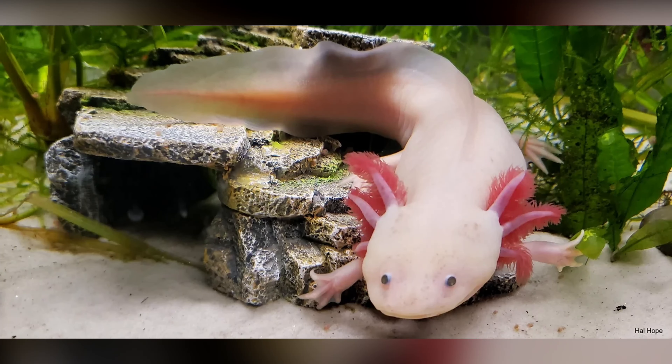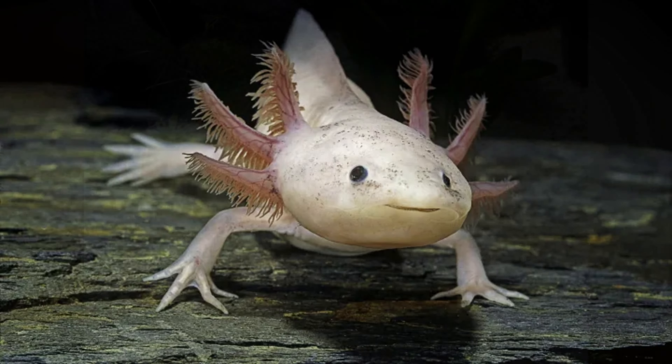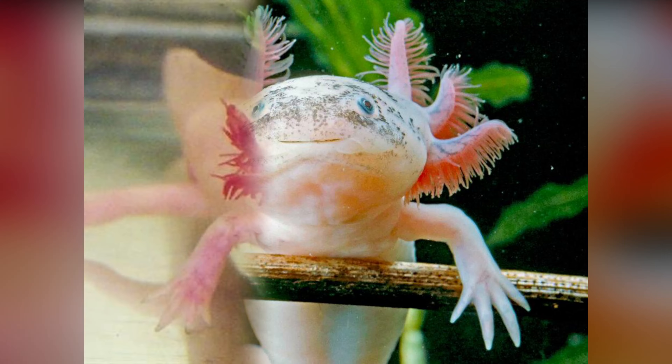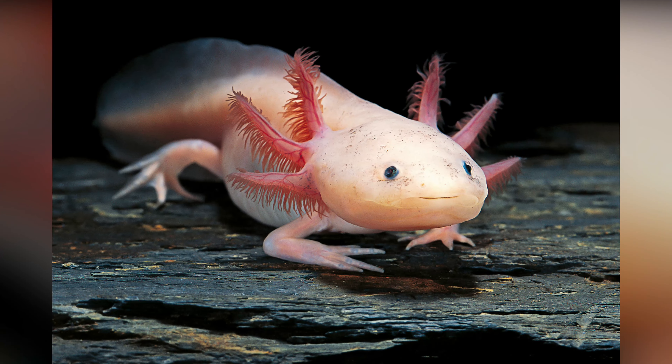Axolotl. The axolotl, also known as the Mexican walking fish, is a species of neotenic salamander native to Mexico. They retain their larval form throughout their life, which means that they are able to breathe underwater using gills. Their skin is a mottled brown color, and they have small eyes and feathery external gills that protrude from the back of their heads.